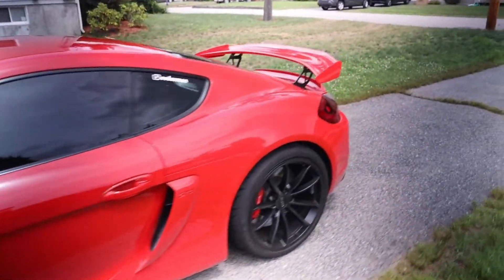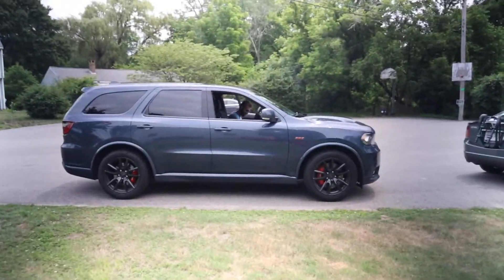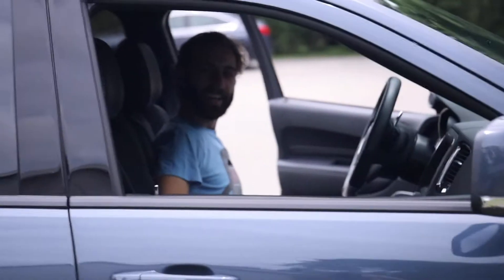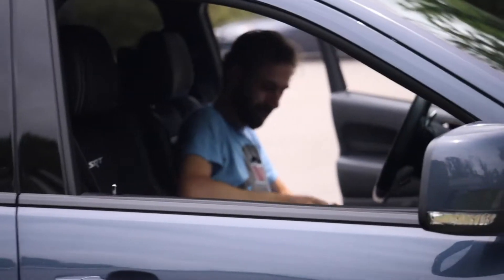I also have another surprise in this video — I am letting somebody else actually drive the GT4, and that is Tedward from Tedward Drives. If you're not familiar, although I'm pretty sure you know who he is. They know your voice and they know your hands.